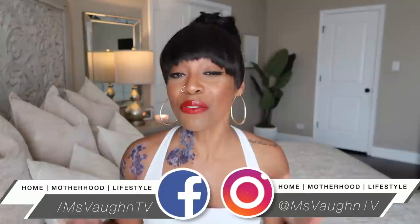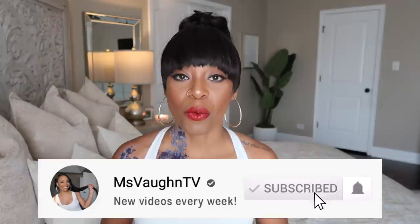Hey guys, it's Vaughn and welcome back to another monthly favorites video. If you are new here, definitely subscribe. We do these favorites videos every month where I share a compilation of products that I've been loving. So let's go ahead and get started. First, I want to tell you guys about my look.